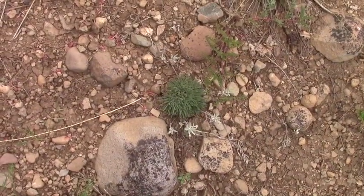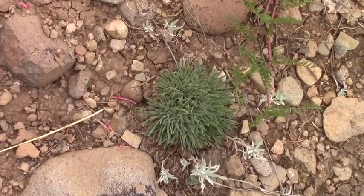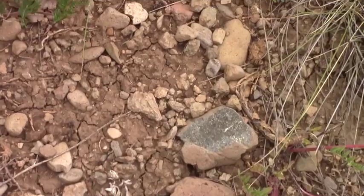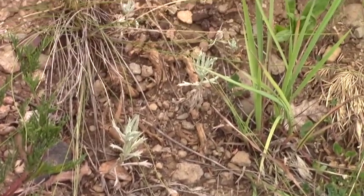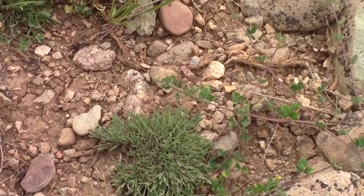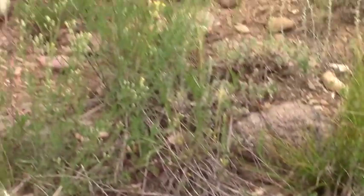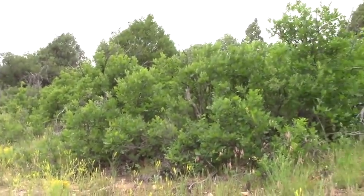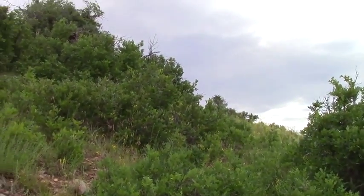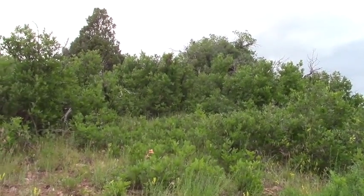Just pausing for a second by the Rocky Mountain Juniper. This is the first of this cushion-type plant I've seen. Don't know who that is. There's another one up here — flowers are somewhat different on some, same on others. The Gamble Oak gets thick. I doubt if I'll find any elk trails through there, so I'll just go around to the right and then head into the forest from there when I see a trail.